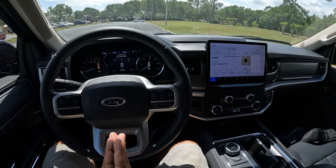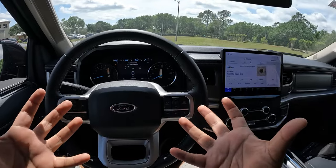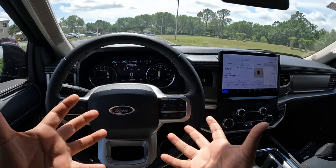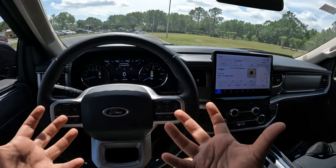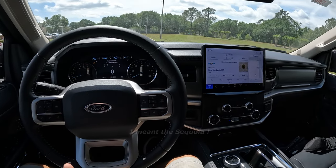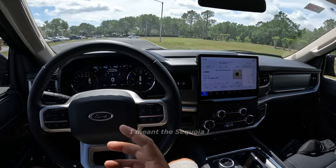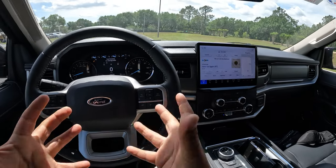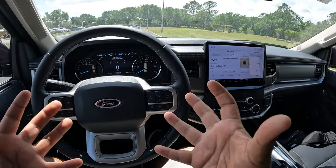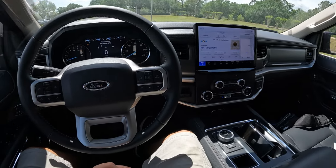2023 Ford Expedition XLT — fantastic SUV for $65,000. Not cheap, but in terms of competition you've got the Chevy Tahoe, the Suburban, the Dodge Durango which still kind of plays into it, and this is a much bigger SUV. From the Japanese side, we've got the Toyota Sequoia which is a fantastic SUV as well, and the Nissan Armada which is also a contender. Not a ton of competition in this segment, but I think this is one of the best you can get and Ford does make a great product.